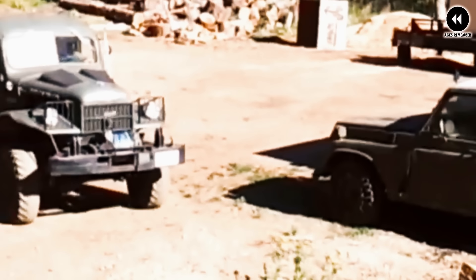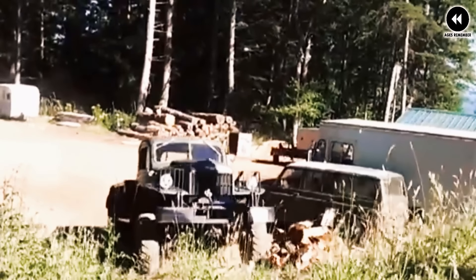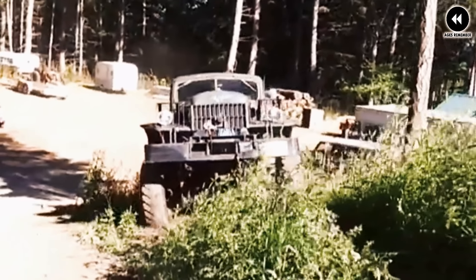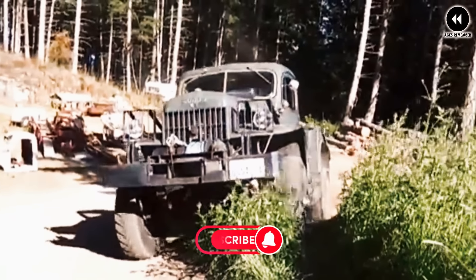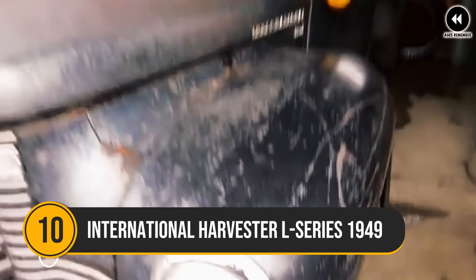Inside the cabin, the Power Wagon offered a simple and functional interior with basic instrumentation and seating for the driver and passengers — comfortable and practical for a day's work in the field or on the trail. Today the 1945 Dodge Power Wagon is revered as a classic off-road vehicle and a symbol of American automotive heritage, many examples having been preserved or restored by enthusiasts who appreciate its ruggedness, reliability, and timeless appeal.